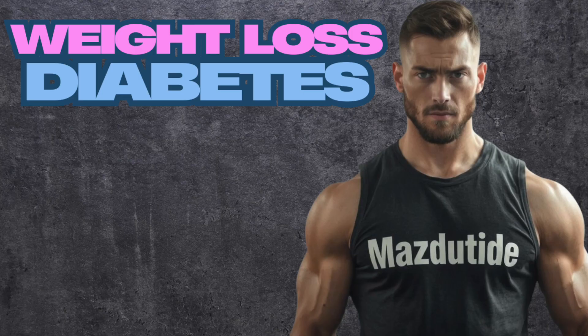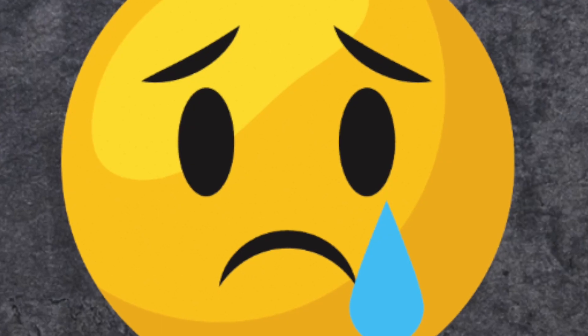Good day, everybody. Happy Super Bowl weekend. In the spirit of pizza, chicken wings, and Sunday night football, we're going to talk about weight loss.